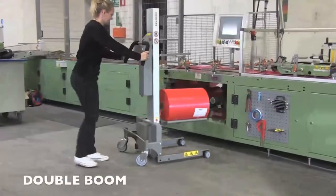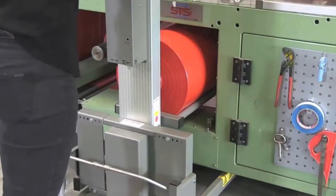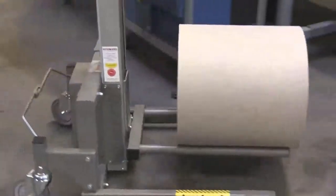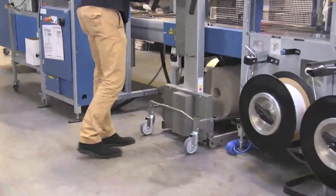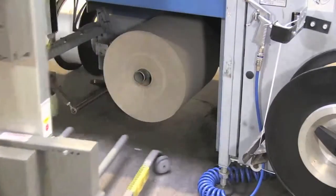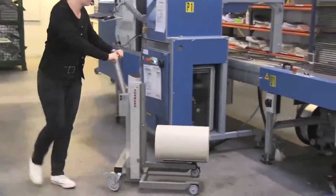Using a Holman lifter makes it possible for you to use larger reels, load reels directly into the packaging machine, lift and move reels single-handed, place reels high or low without other equipment or help, easily pick up reels from a pallet, and have reels delivered in higher stacks.